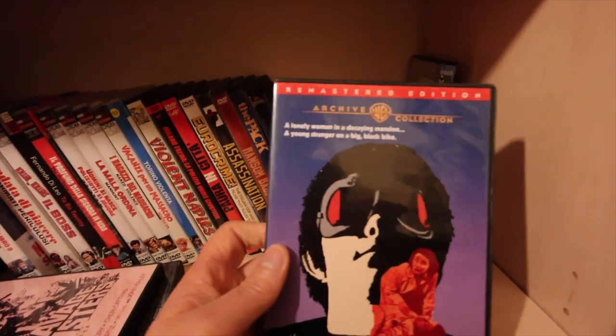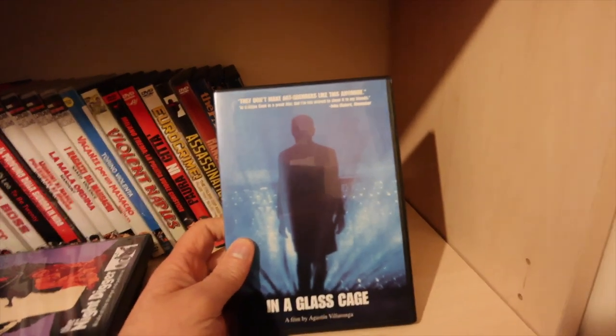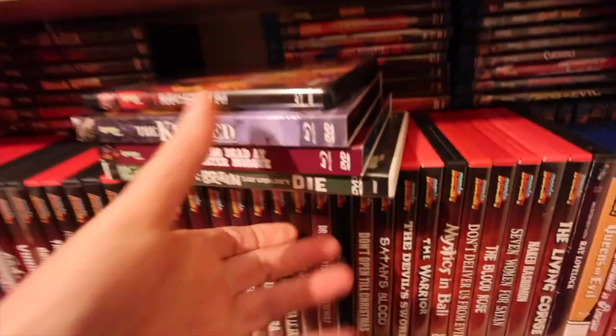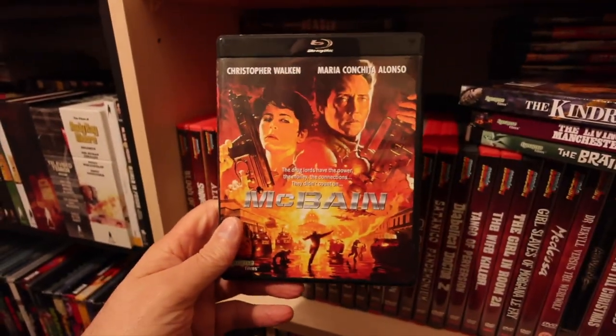Last but not least we end on a nasty note with In a Glass Cage - very nasty. I forgot these four Synapse titles tacked on at the end. McBain - just recently bought this one, cracking little film.